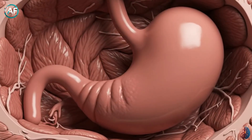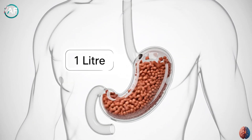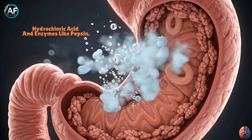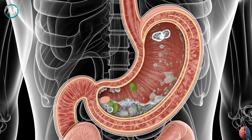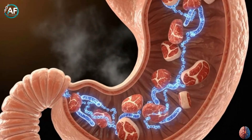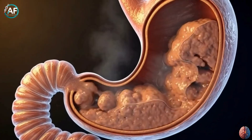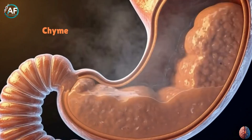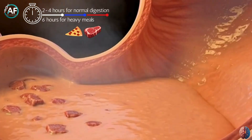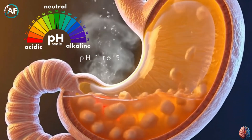Now we're in the stomach, the powerhouse of the digestive system. The stomach is like a muscular sac that can hold about one liter of food — this is where the real digestion happens. The stomach releases hydrochloric acid and enzymes like pepsin. Hydrochloric acid is so powerful that it kills germs in the food and prepares it for digestion. Pepsin breaks proteins into smaller peptides — for example, if you eat a steak or chicken burger, its proteins start breaking down here. The stomach's muscular movements mix and grind the food, turning it into a thick liquid called chyme. This process takes two to four hours, but if you've eaten a heavy meal like a pizza or steak, it can take up to six hours. The stomach's acidity, pH one to three, makes it a machine that breaks down food and protects against germs.